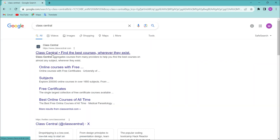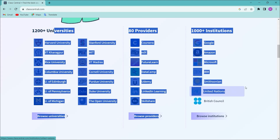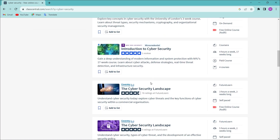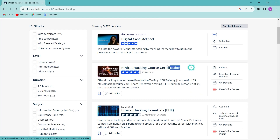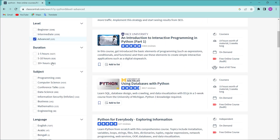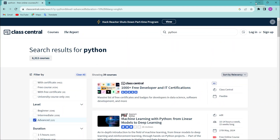Number 8: ClassCentral.com. You can find free courses from top universities on this website. You can complete the courses and even get free certifications. Make use of this website.